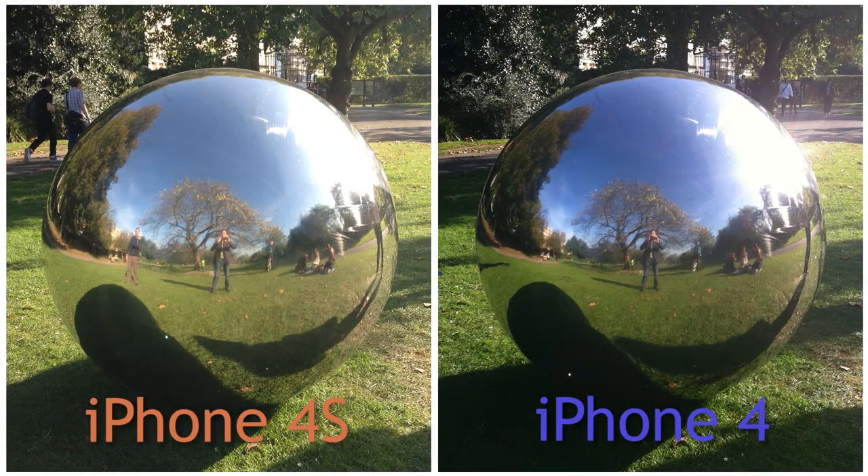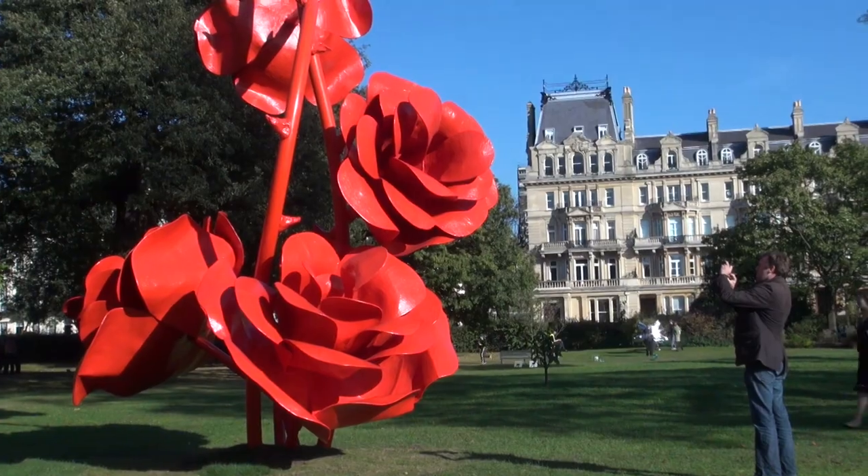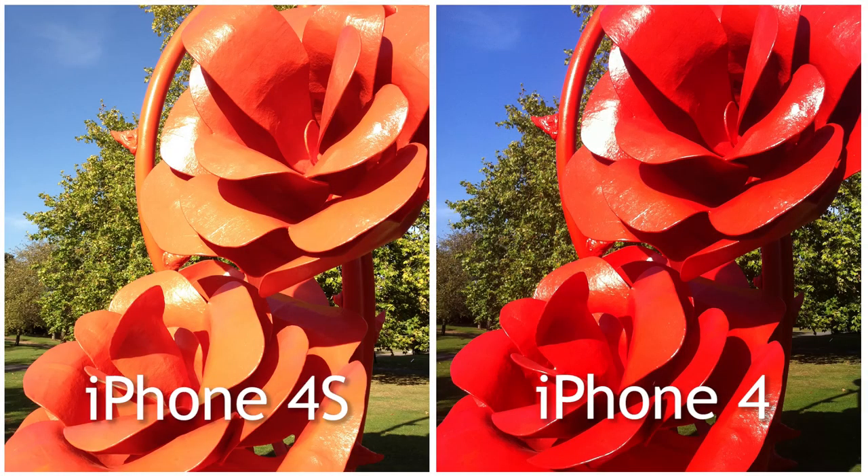In many of the shots, the images taken on the iPhone 4s appear to have a more natural color. However, in this shot of the flowers, the reds don't seem quite so saturated.